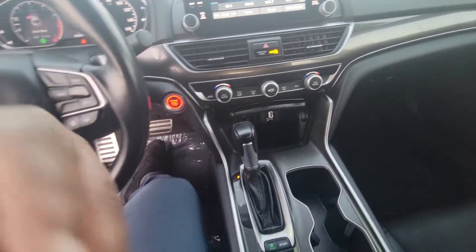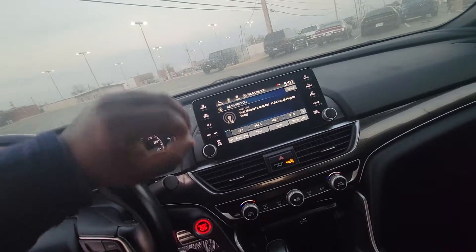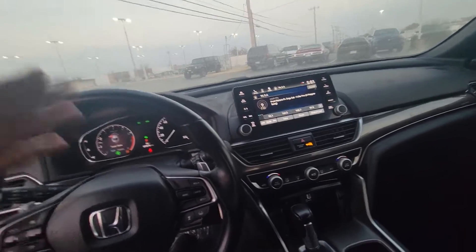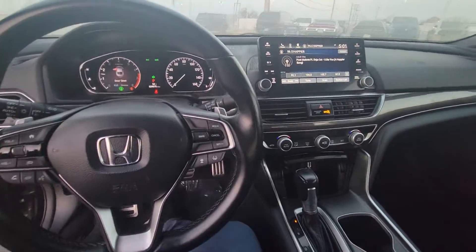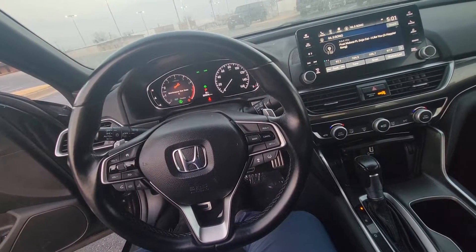Of course you've got Apple CarPlay and Android Auto on this big screen here. It's not quite like the Lexus — Lexus is plushed out — but this is very nice. It has pretty much everything that someone would need. Really nice for sure.